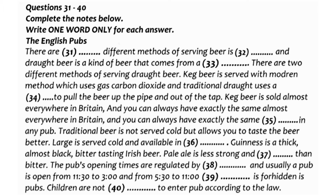First you have some time to look at questions 31 to 40. Now listen carefully and answer questions 31 to 40.